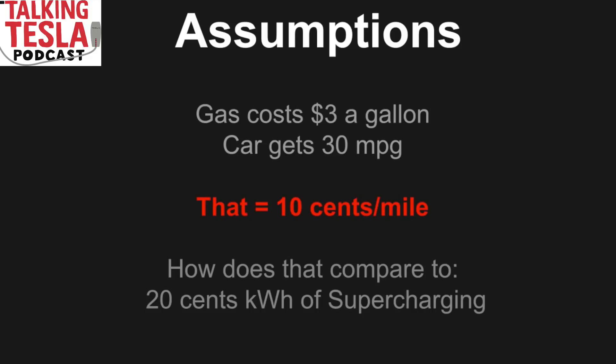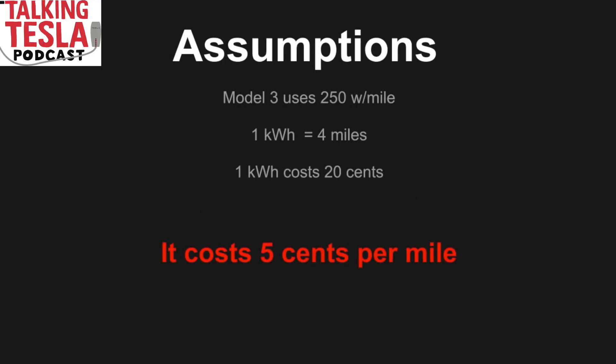So depending on your assumptions, you're paying 10 to 15 cents per mile on gas. But if you go to a Supercharger, at least around here, you're charged 20 cents per kilowatt hour. Using about 250 watt hours per mile in the Model 3, that means you can do about 4 miles per kilowatt hour — so you're driving for about 5 cents per mile, which is way cheaper than the gas car.